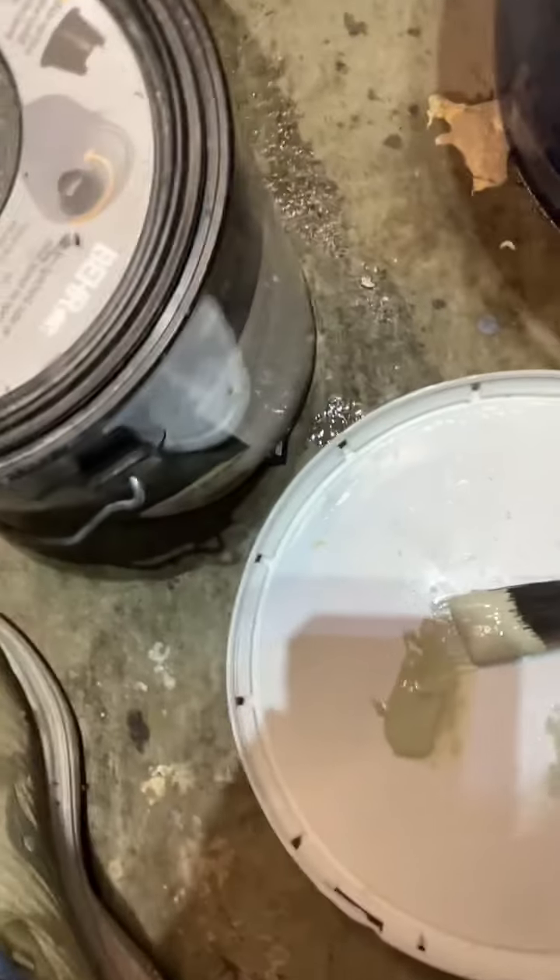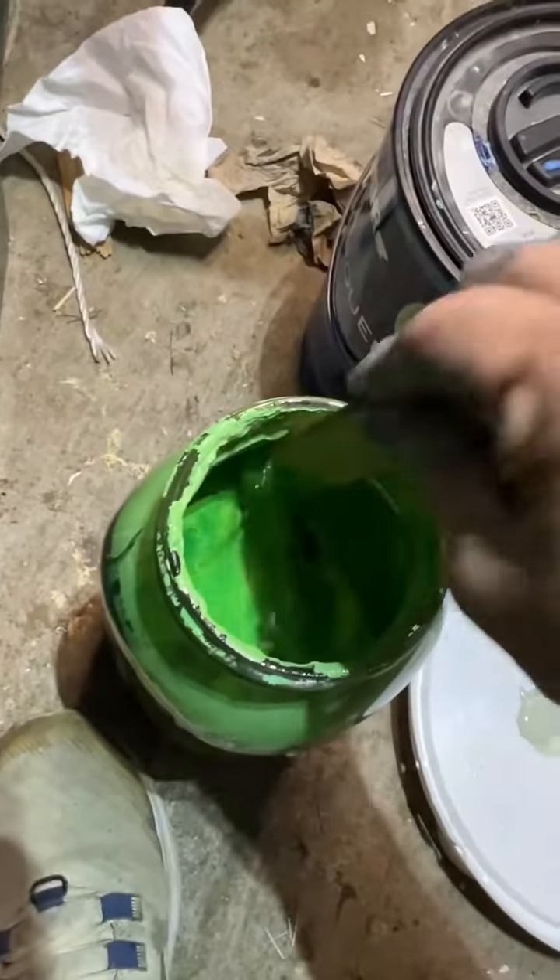It's day three of mixing all my leftover paint together to try to come up with the color to paint my entire house.